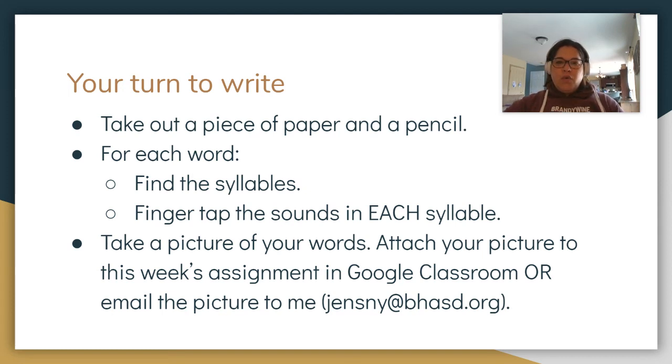Next word: clover. A four-leaf clover is supposed to bring you good luck. Clover. Next word: spoken. I heard the words of the speech spoken out loud. Spoken. Next word: stolen. I hope you never have anything stolen from you. Stolen.